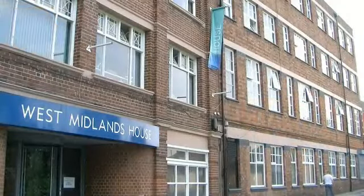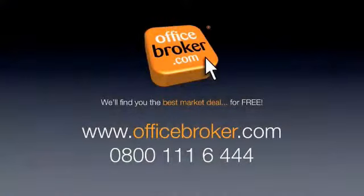Officebroker.com can help your business get the best deal on an office within this building on Gypsy Lane, Willenhall. For more information, call us free on 0800 111 644.